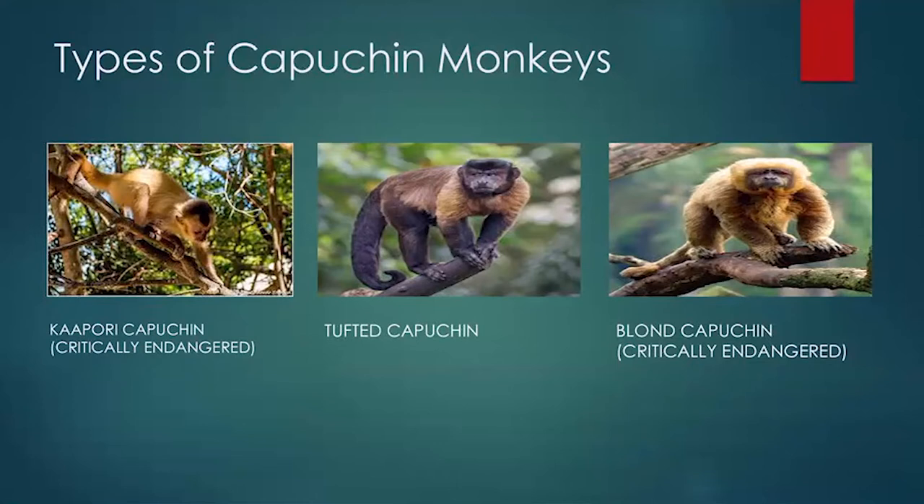Some people own capuchins as pets — we will be covering that in one part of the lecture. Do any of you know any other capuchin monkey species other than the five we mentioned? Someone mentioned the white-throated capuchin — that's correct. If you have any information you'd like to share, please feel free to raise your hand. We'll give you the opportunity to speak.